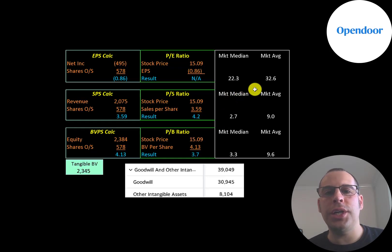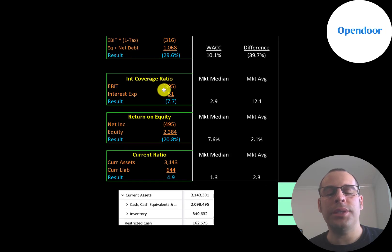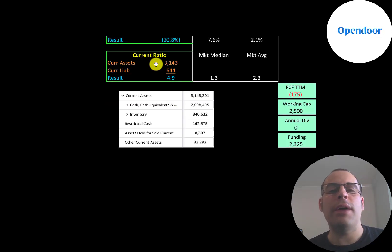Looking at financial ratios: the average market P/E is 33 and the median is 22. P/E is stock price over earnings per share — but since they have negative net income, we can't calculate P/E. Their price-to-sales is 4.2, meaning investors are paying $4.20 for every $1 of revenue — a pretty reasonable ratio. Their price-to-book is 3.7, also a pretty good ratio. They have negative EBIT, so they have negative return on invested capital, negative interest coverage ratio, and negative ROE.